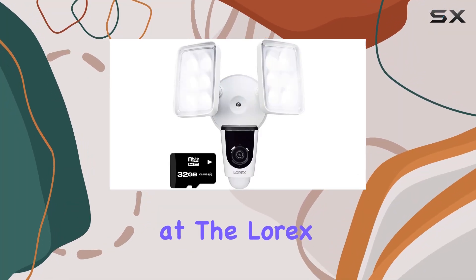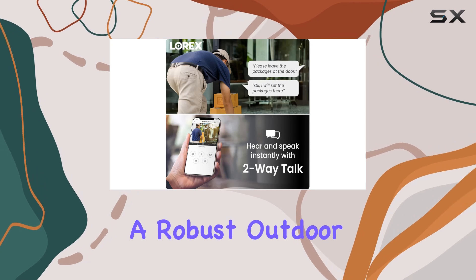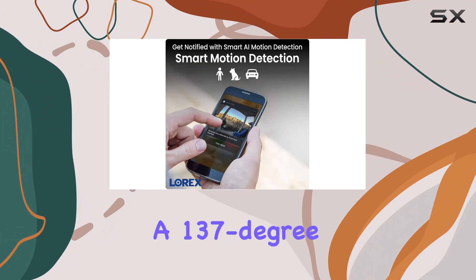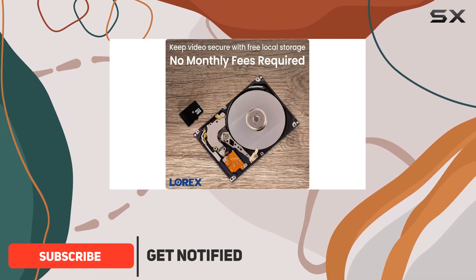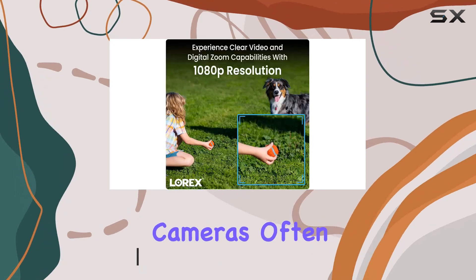Today, we're taking a look at the Lorix 1080P Wired Floodlight Camera, a robust outdoor security solution packed with features. The camera boasts a 137-degree wide-angle lens, perfect for monitoring large areas or doorways with clarity that standard cameras often miss.